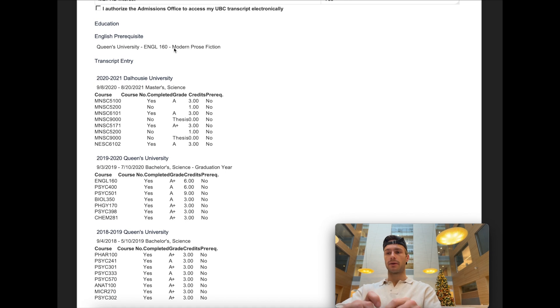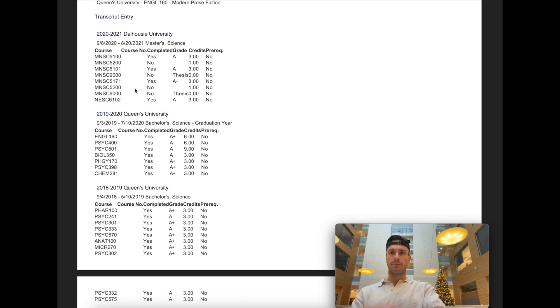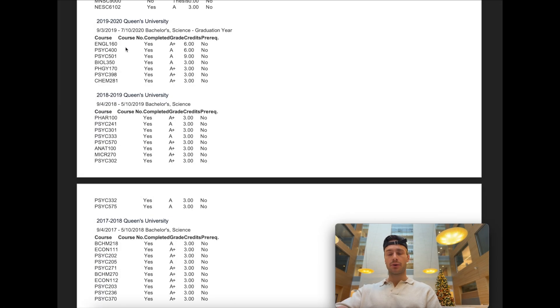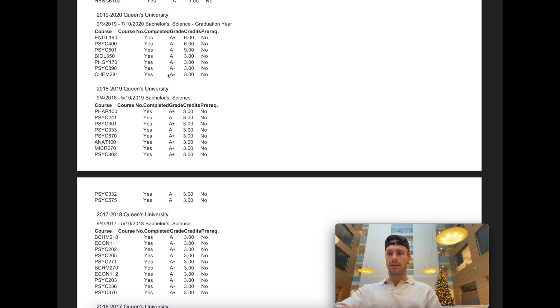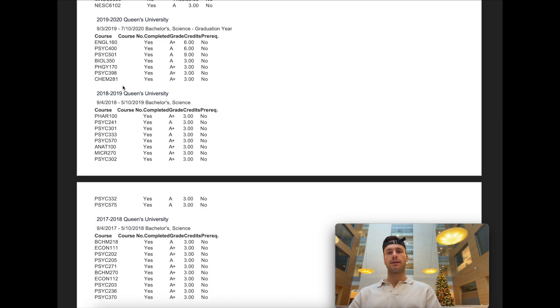If you go to Queen's, I definitely highly recommend English 160 — Modern Prose Fiction — as your English prereq, because I got an A+ in it. English was never my strong suit, so I definitely recommend taking that course. This was my master's transcript — I received A's and A pluses, which is pretty typical for master's students. And this was my last year at Queen's: all A's and some A pluses. It definitely took a lot of hard work to get these grades, but it's totally doable.